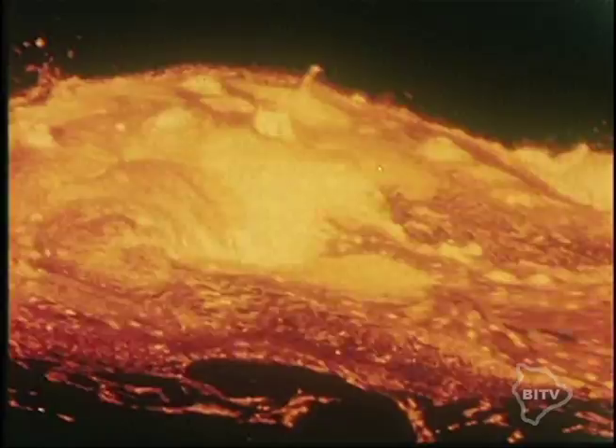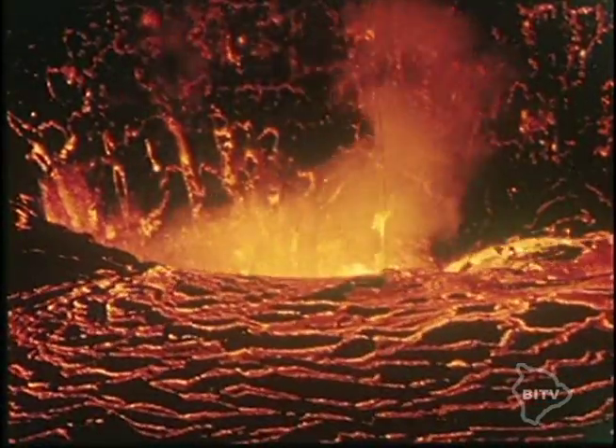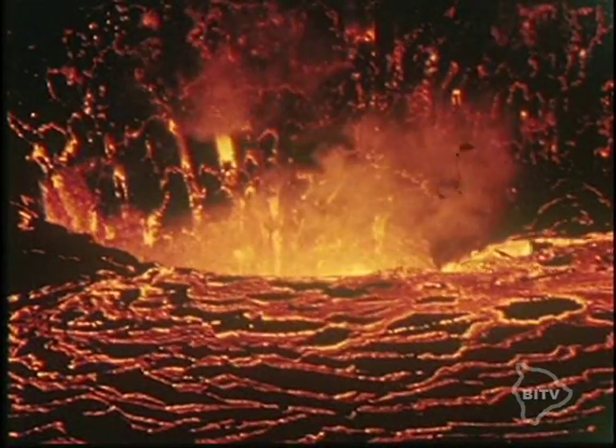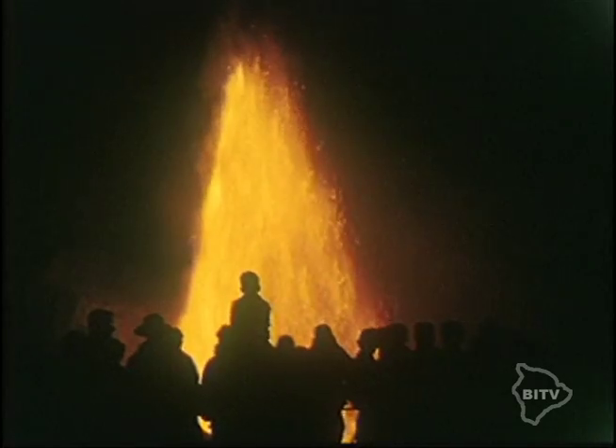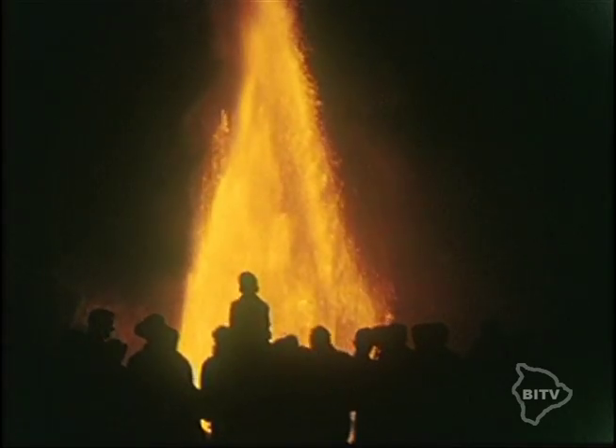As the eruption continued, lava poured down the wall of the crater. The lava lake grew larger and deeper, and both the rate the lava extruded from the vent and the size of the lava fountain increased. The first phase of the eruption continued for seven days until the crater was half-filled with lava, and the level of the lava lake reached the height of the vent.